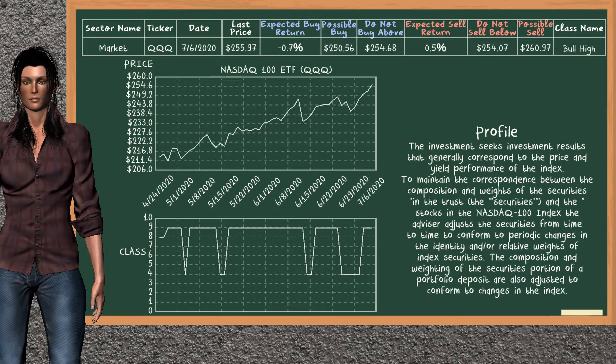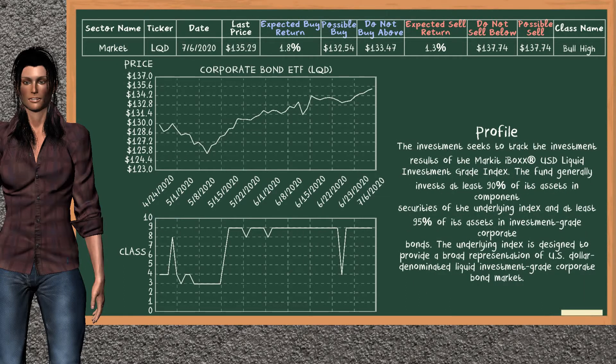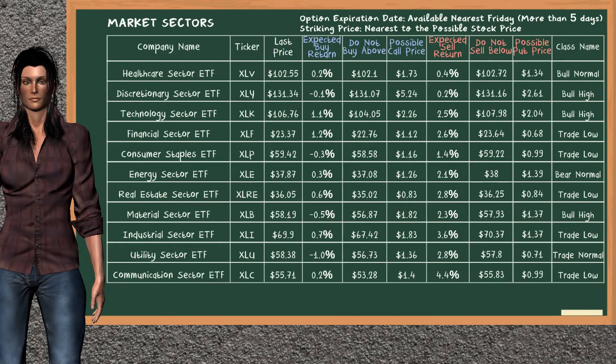NASDAQ 100 ETF belongs to the bull high class. Today, our analysis does not list it as a suggestion to buy or sell. Looking at the market sectors table, our analysis does not list the top opportunity to buy or the top opportunity to sell.